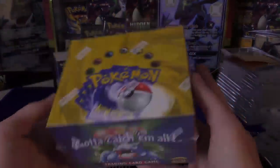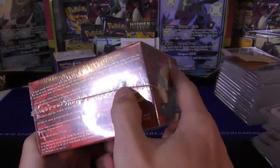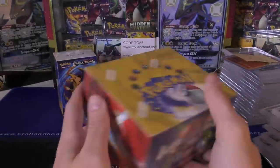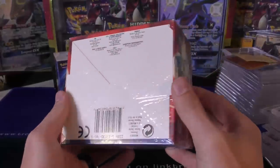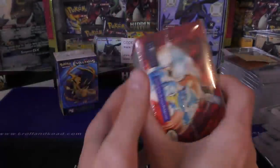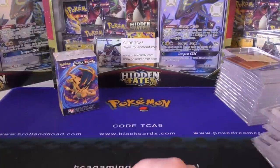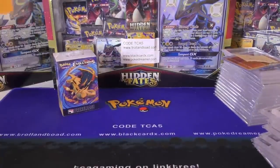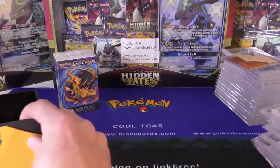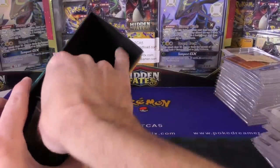There's also a Base Set Japanese unweighed pack. Last but definitely not least, before the actual opening, we have a Base Set booster box. It has a little bit of shelf wear but is actually in really nice shape — no major dings to the corners. You can see a little heat seal hole right there which is natural. He's also asking $17,000 for that box, which is about half of what it was this time last year. Kind of crazy — who knows where prices are going to be next year.